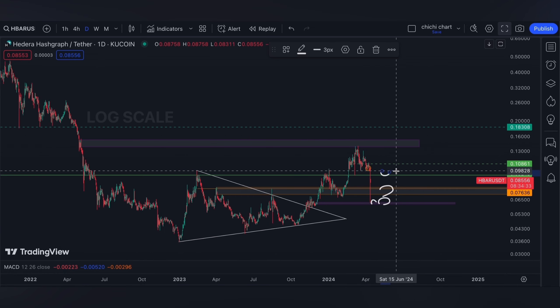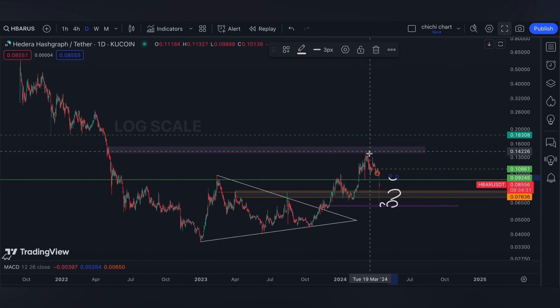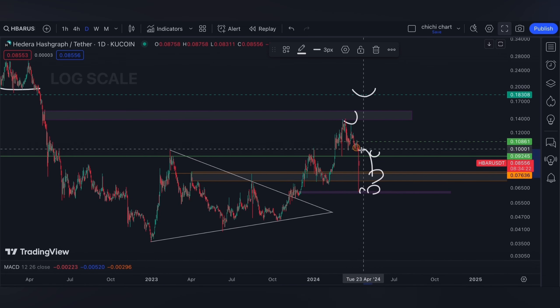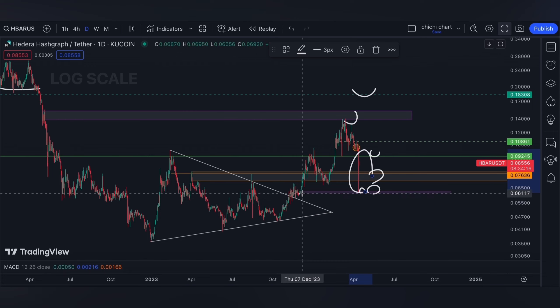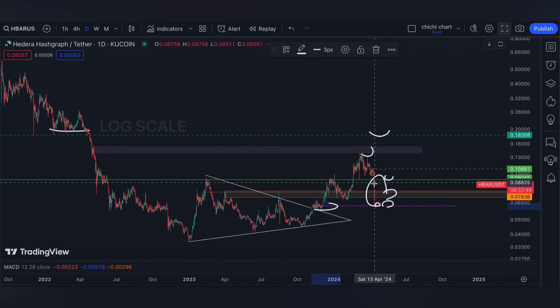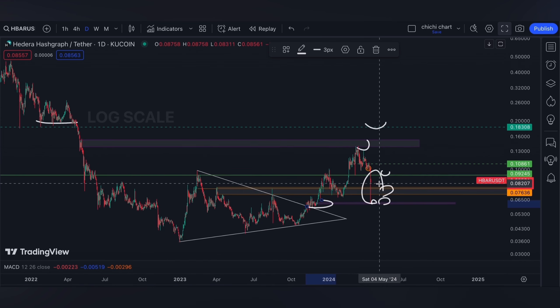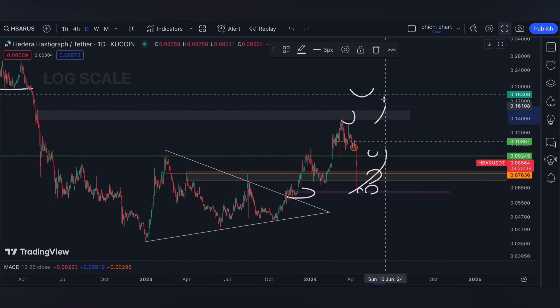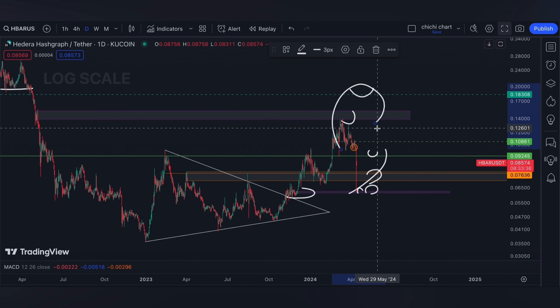For our resistance, it will remain the same — we just need to get back around 92 cents, then major ones will be this level and of course 0.183. For me, this move right here is an opportunity to buy. If you ever didn't get into Hedera around this range, this is definitely a very nice price to get in on it.